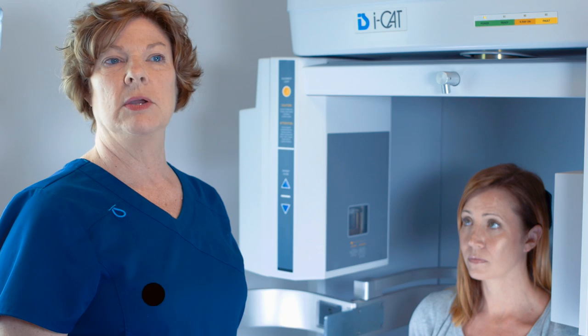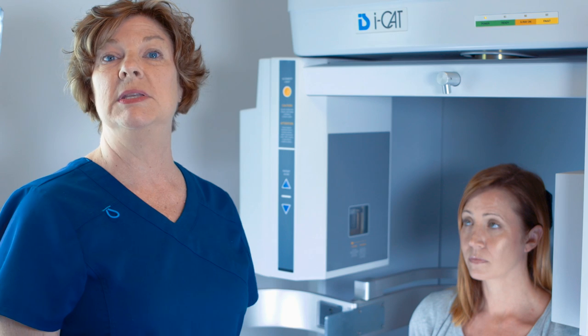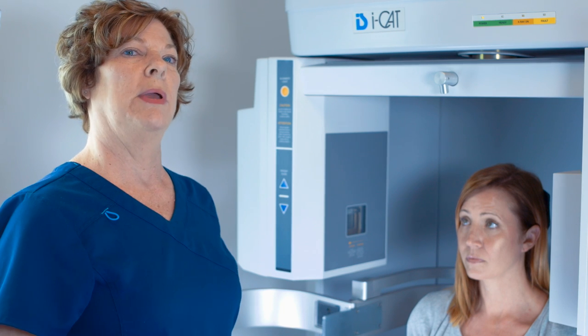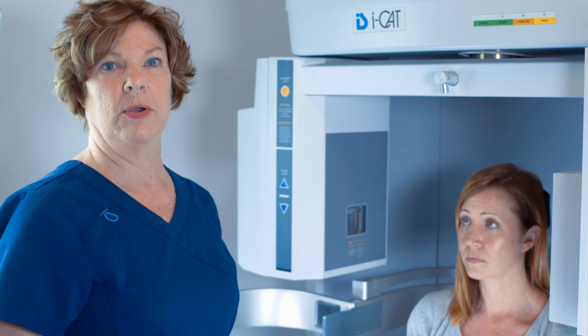Then I'll let the patient sit there and relax for a minute. I go over and enter the data into the computer — their name and the different protocol we're going to use. She's just sitting there relaxing, and if she has any questions, she has the opportunity to ask me when I come over to position her.